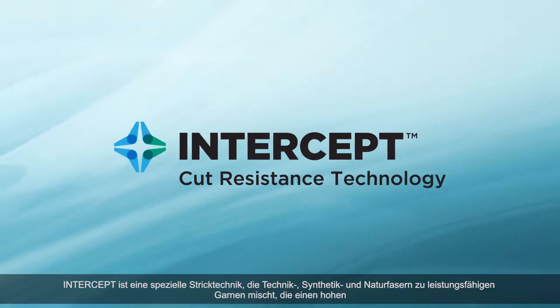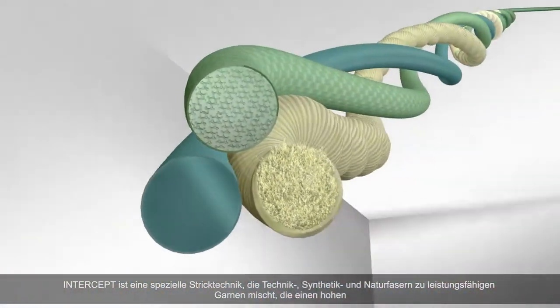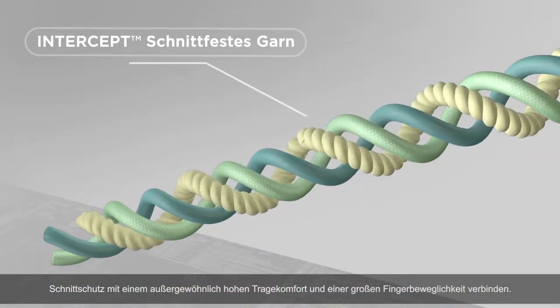Intercept is a specialized knitting technology which blends engineered synthetic and natural fibers into high performance yarns that provide high cut protection with exceptional comfort and dexterity.